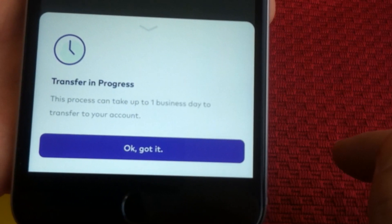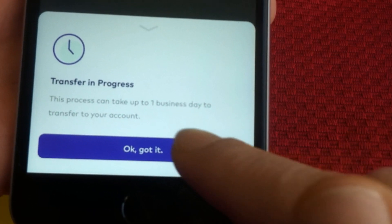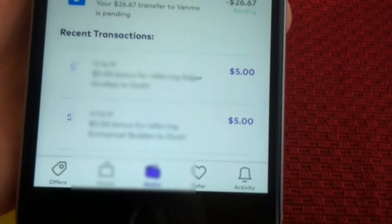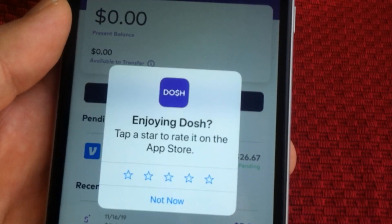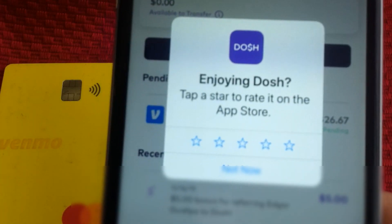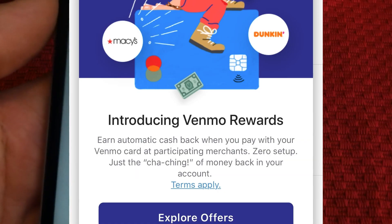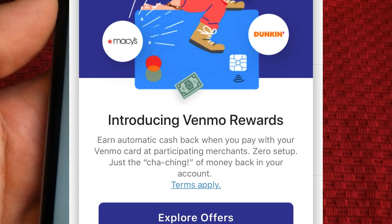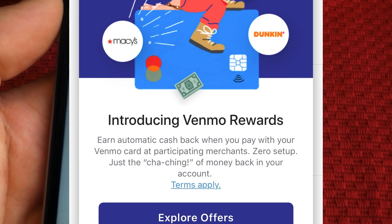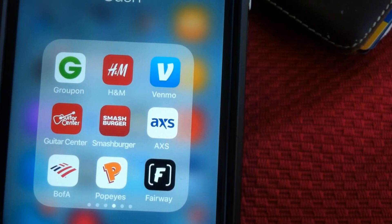Transfer in progress — it says it could take up to one business day to transfer your money. Also, they have different cashback offers if you have their debit card, which I have right here, so you get money back when you shop with that too. And I just got the notification that they already paid me — it didn't take a business day at all.